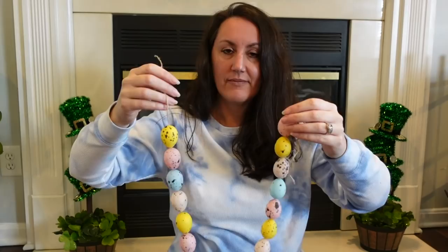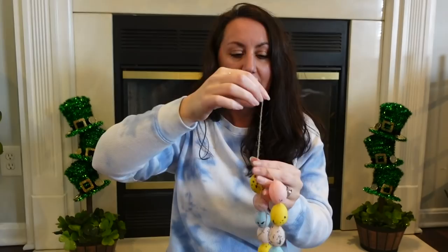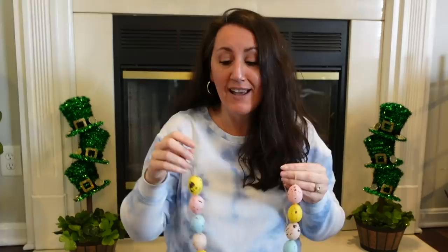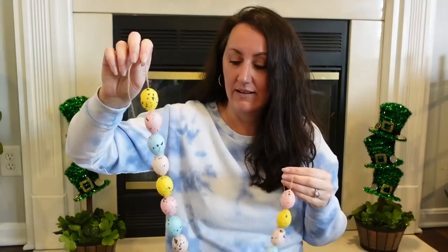Or on a shelf or something. I also thought — because you have all of this twine, all this extra twine — you could take one of the wooden ornaments that they always have that you can paint or stain, and tie one onto the bottom of this. They have carrots and chicks and rabbits. So you could add anything you wanted to the bottom. You could do one on each end and do something different.